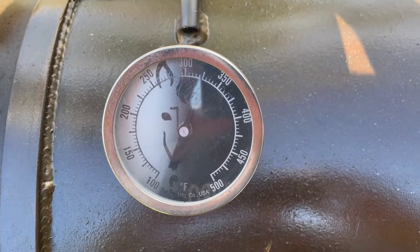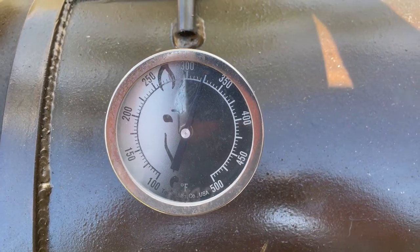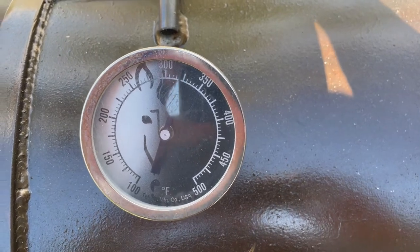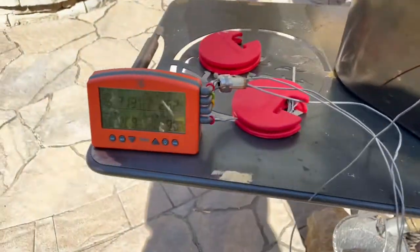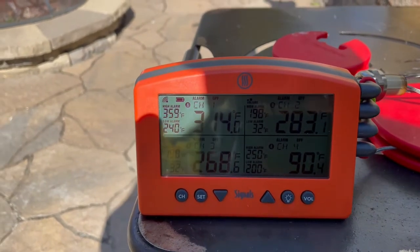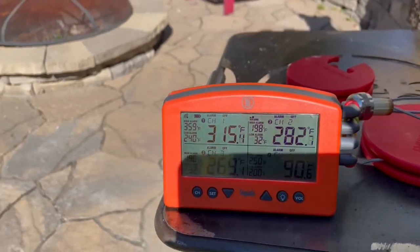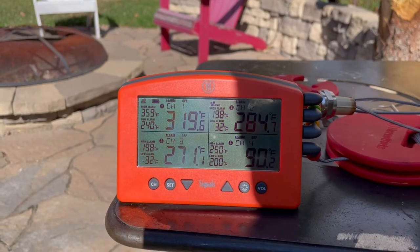It is 12:15 PM — took just a little bit longer to get up to our higher temperature of 350 degrees. You can see our top thermometer is reading 350, our bottom one is reading 250. However, looking at our ThermoWorks display at pit level, it's reading 316 degrees, so we're going to go ahead and get that turkey put on.